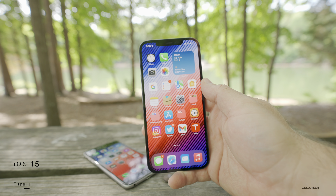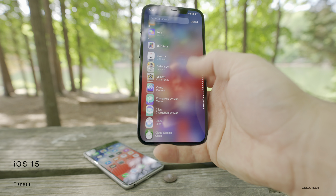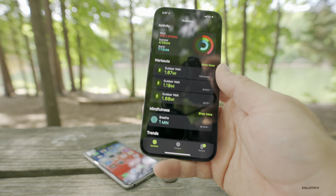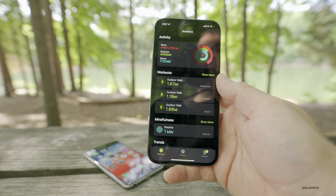Another thing quite a few people have mentioned is that in their country, for the first time, they're seeing the fitness app. The fitness app is now showing up for most people — fitness should be available. Whether fitness plus will be available is hard to say, but at least you'll have the fitness app for now.